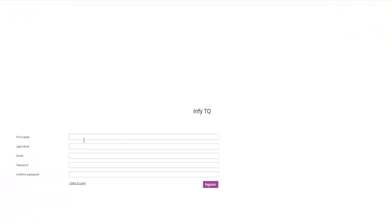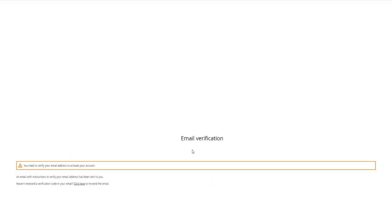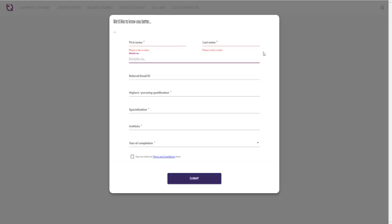Here you can put your first name, last name, email and set a password for your account. Once you click on register you will get a message that you need to verify your email address to activate your account. Just open your mailbox and check the mail from InfityQ to activate your account. Once you click on the verification link provided in the email, you will get a page where you need to again put your first name, last name, and mobile number.